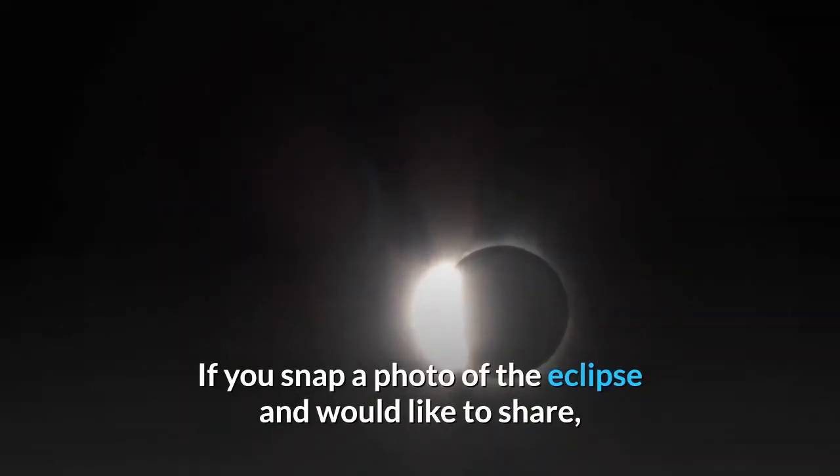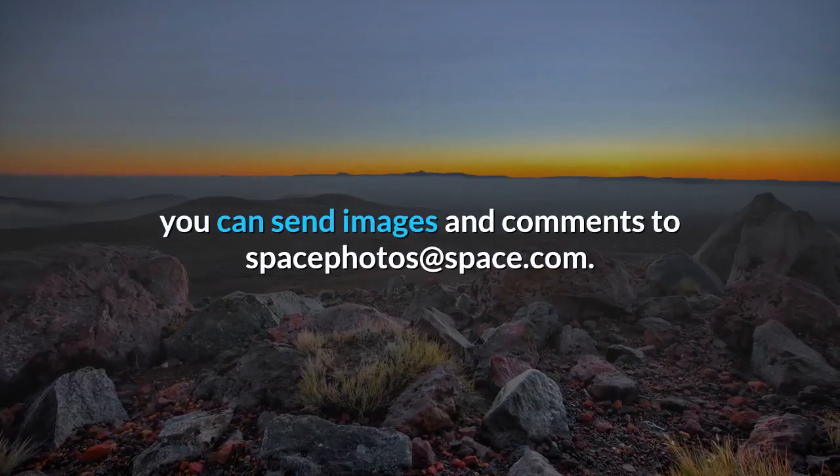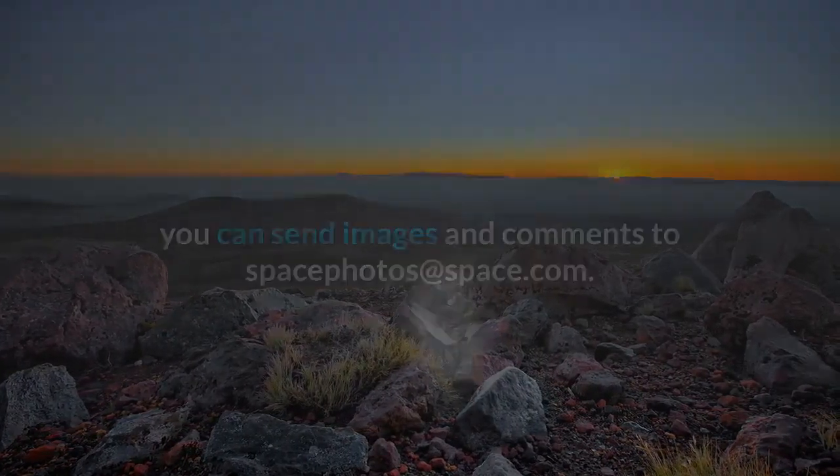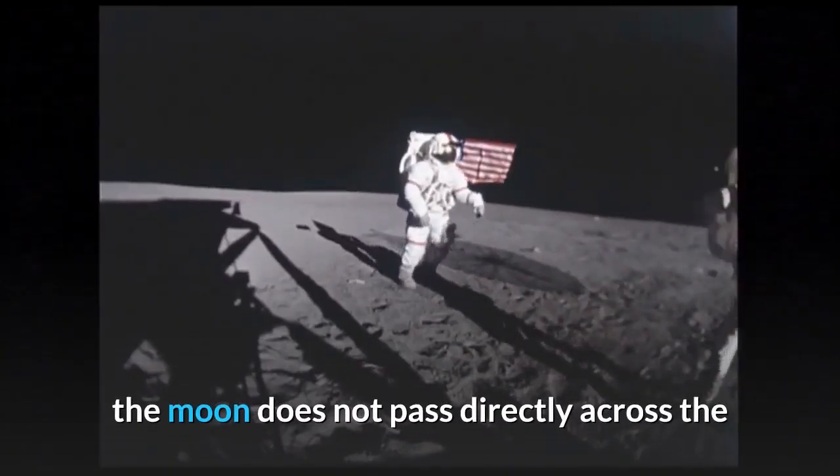If you snap a photo of the eclipse and would like to share it, you can send images and comments to space photos at space.com.